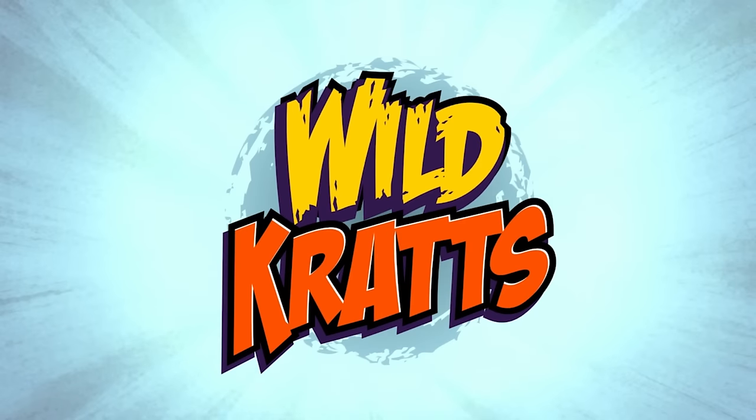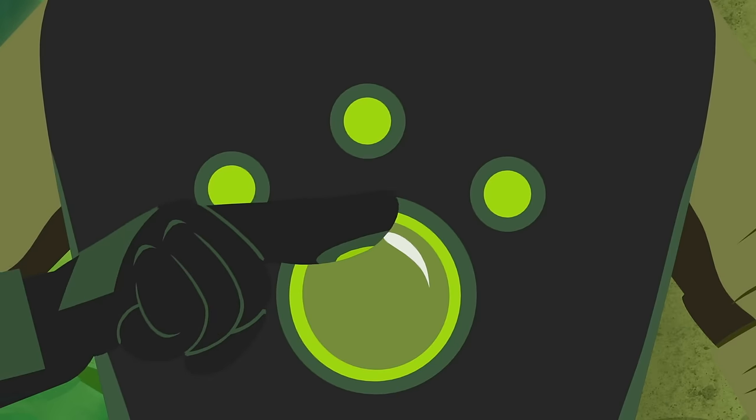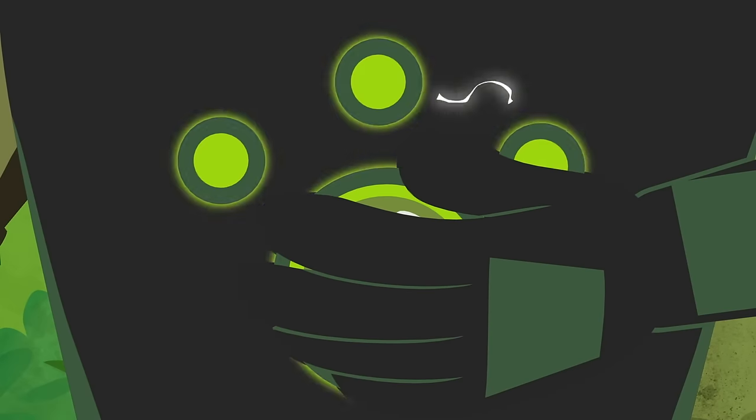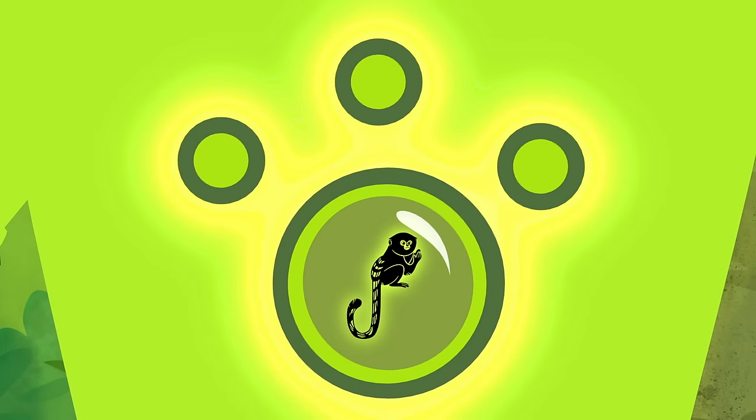Go wild, wild, wild rats! Insert pygmy marmoset disc. Touch pygmy marmoset. Activate pygmy marmoset powers!